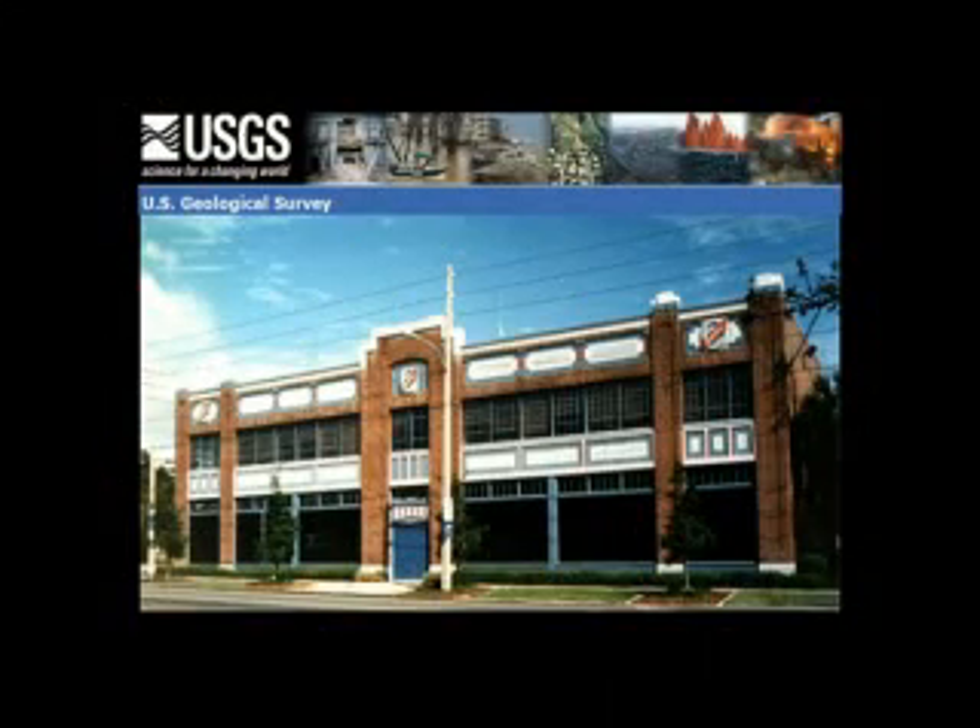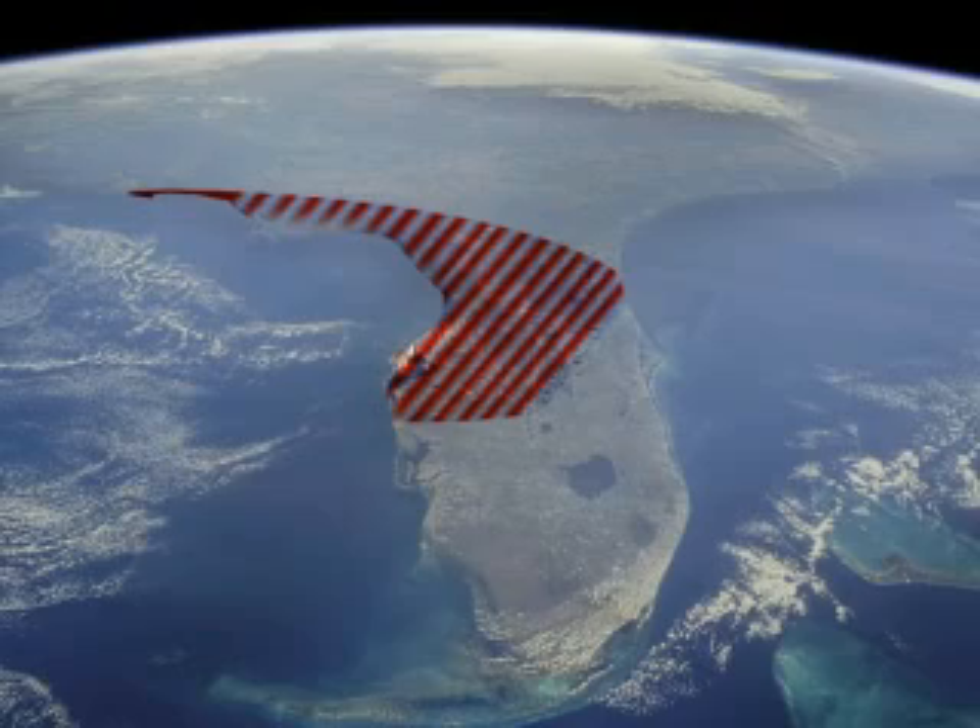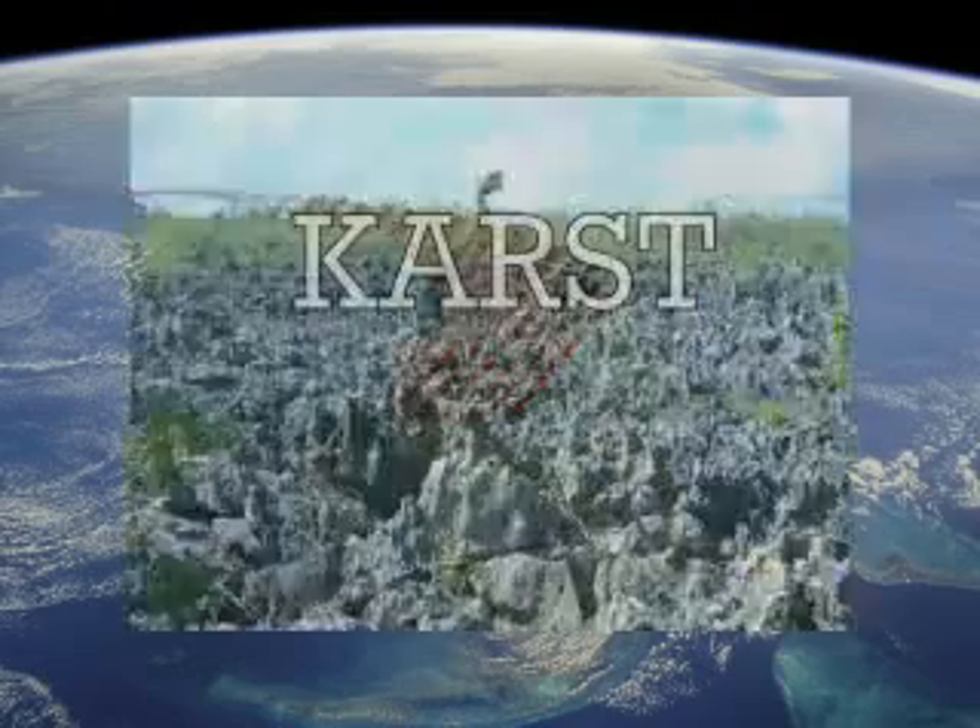At the U.S. Geological Survey in St. Petersburg, Florida, scientists have worked to map the areas most likely to be affected. This area is known as the karst terrain.